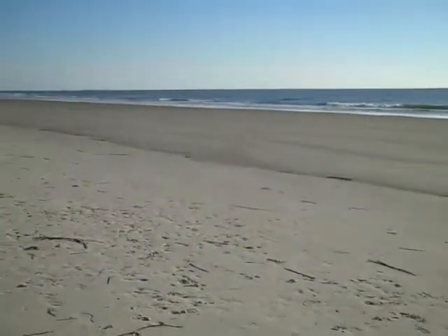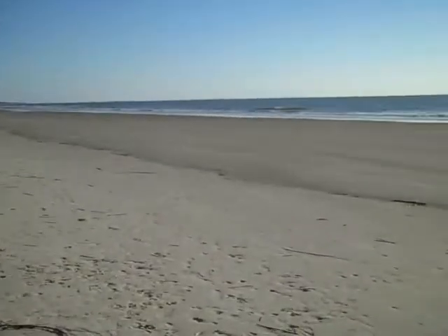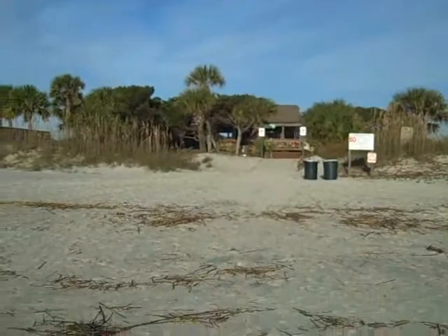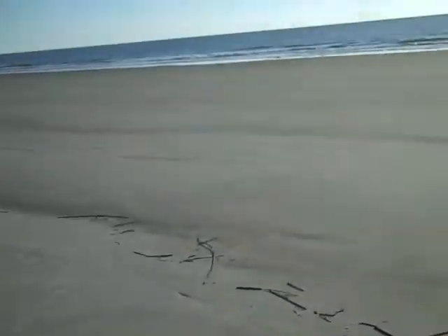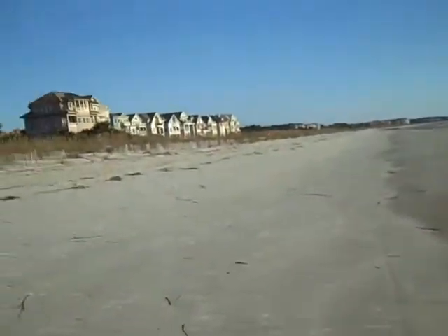Hi there, this is Jim with Advantage Real Estate Group and HiltonHeadVacation.me. The reason I'm here with you today is to show you right now the tide is down over at Hilton Head Resort. When the tide is down, the beach expands by at least 100 yards.